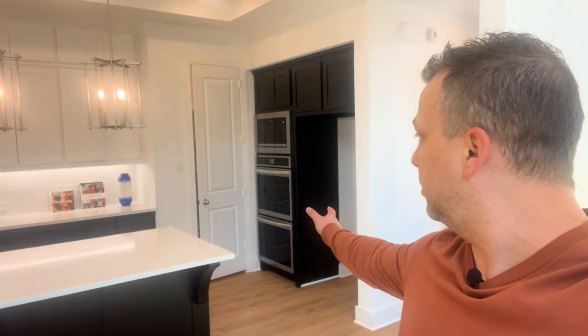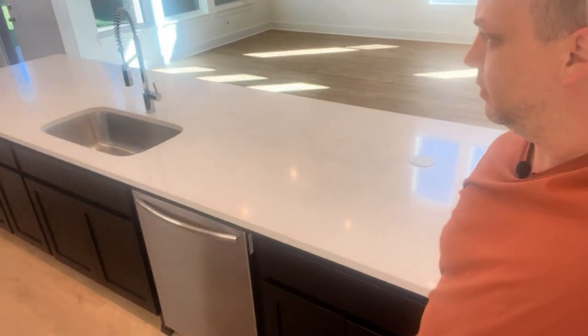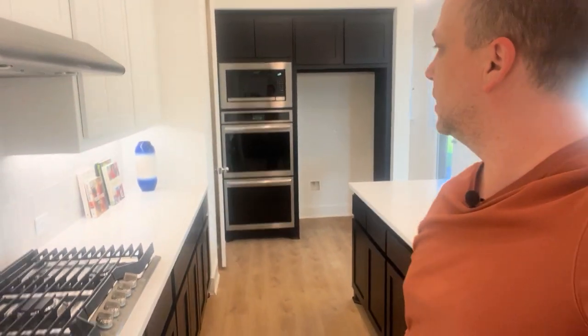There's a 12-foot island and built-in appliances — double oven, microwave, and a five-burner gas range since this community has gas. There's also a dishwasher and a nice walk-in pantry as well.